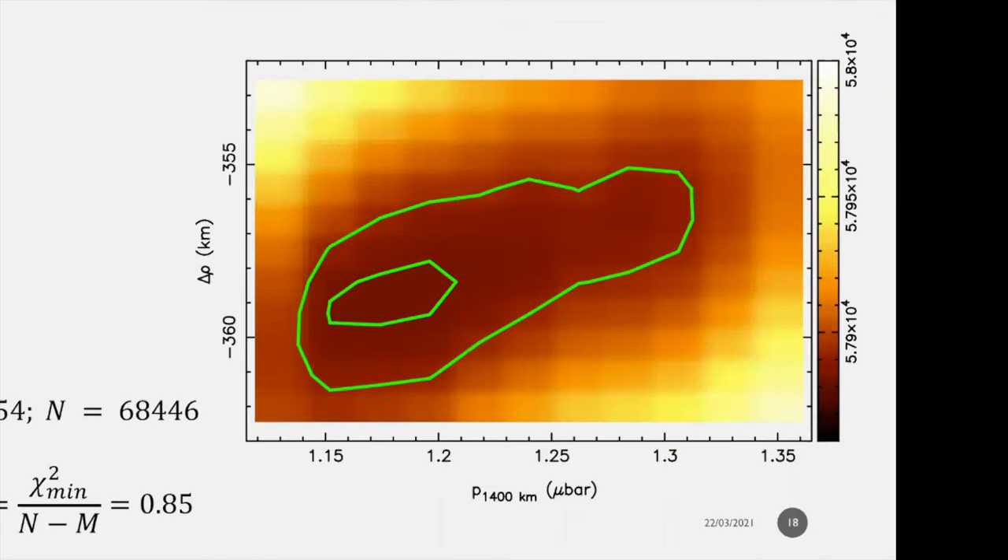With the 52 light curves we can do a chi-square map. The inner green line is the one-sigma limit and the outer is the three-sigma limit of the fit. The goal of this fit is to get global properties of the atmosphere — in particular the pressure at 1400 kilometers and the location of the shadow center with respect to the occultation chords, without considering the central flashes. We then refeed the center into the Abel inversion. This provides a satisfactory fit: 54 fitted parameters, almost 70,000 data points, and a chi-square per degree of freedom of 85 percent.